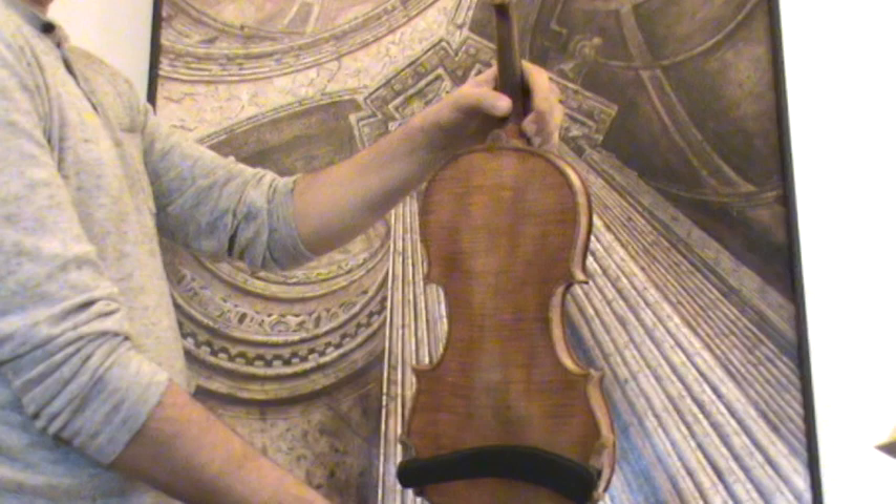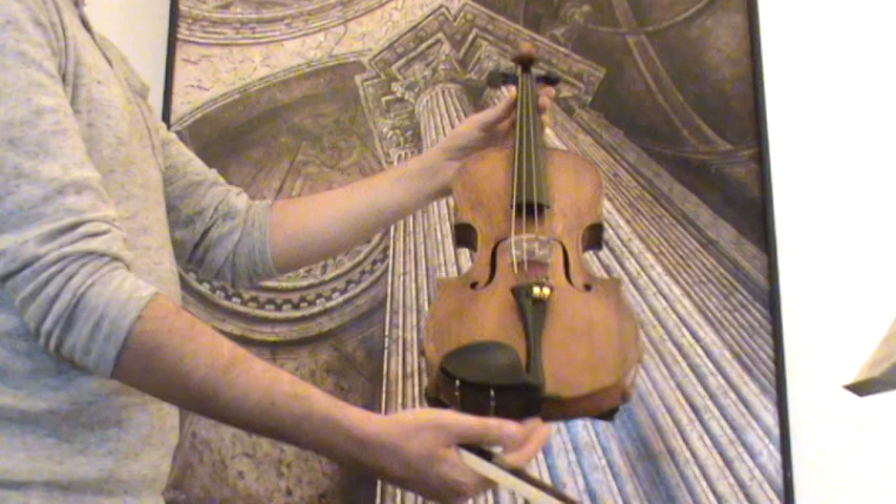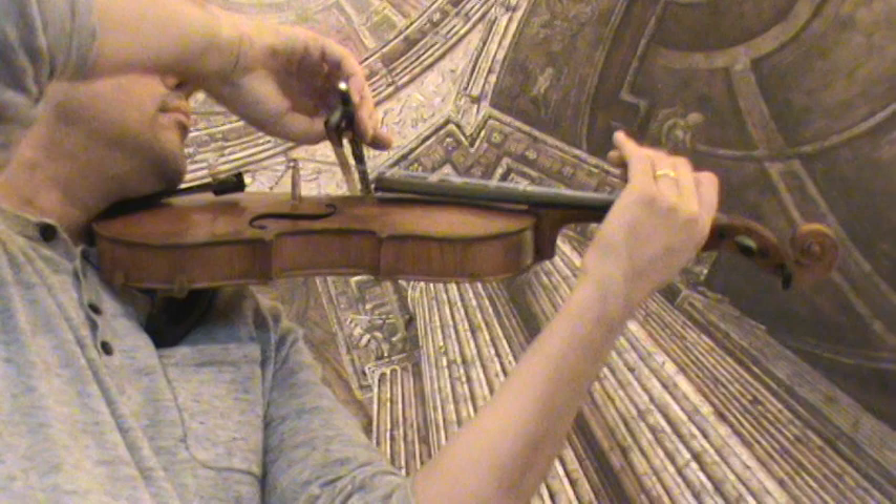In our workshop the violin received a new setup with new ebony pegs, an older fitted ebony tailpiece and chin rest, a new bridge, new sound post, and new strings.